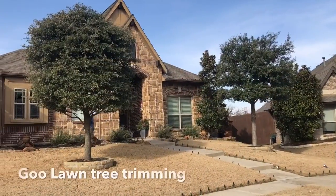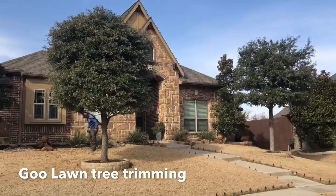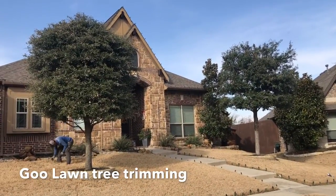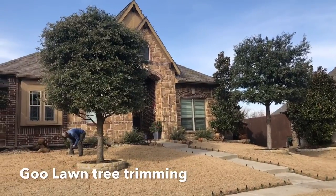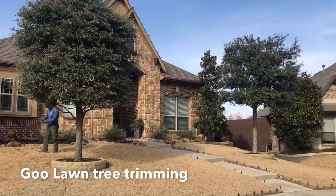Good morning Texas. Here we are finishing up the tree trimming, making sure that these trees are properly trimmed. That's a great fall tip for you folks, because when these trees are not periodically trimmed, it can become overgrown, which in time can actually choke out the grass.